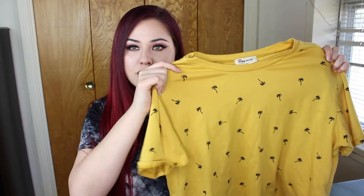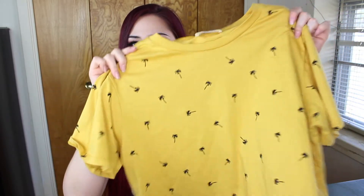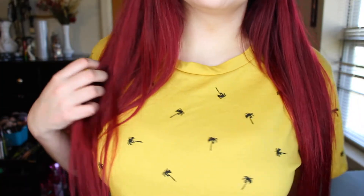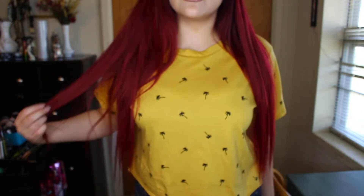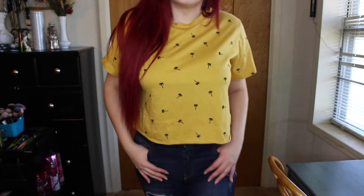Lately I've been obsessed with the color yellow. I got this mustard yellow shirt — my husband thinks it's hideous, but I love this color. It has little palm trees all over it, kind of like a polka dot pattern, and it's also a crop top. This was $8.99.